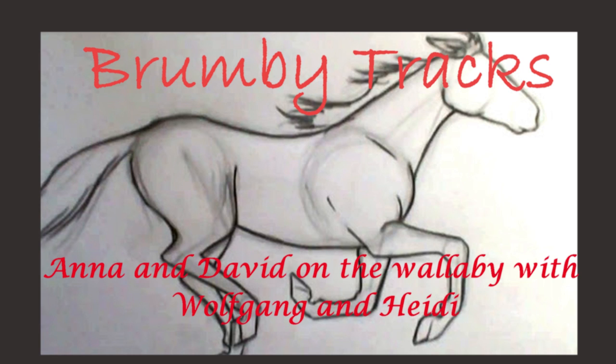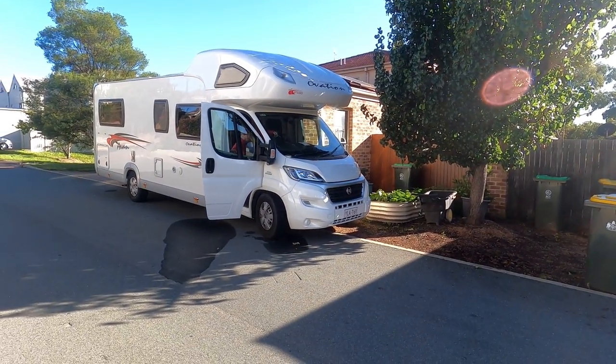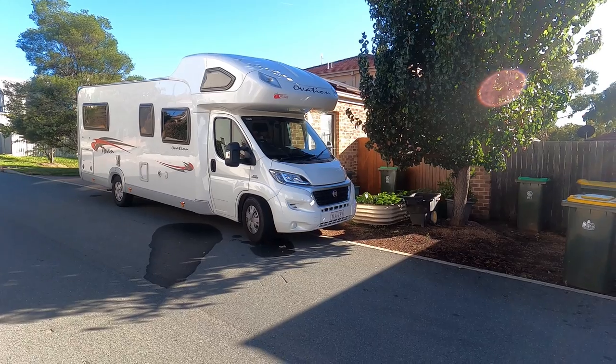Welcome to day one of our adventure to the peninsulas of South Australia. Today we'll get to Albury. Here we go, we're leaving for South Australia. Next stop, Wangaratta.